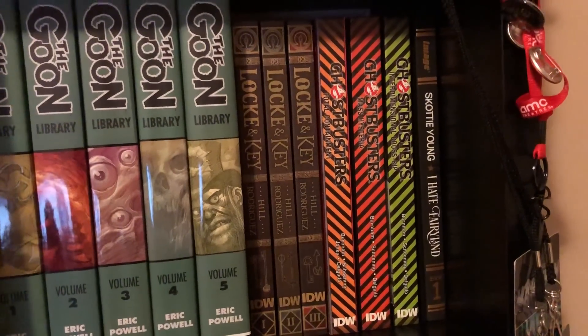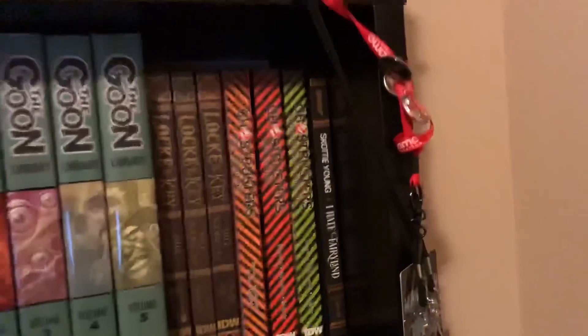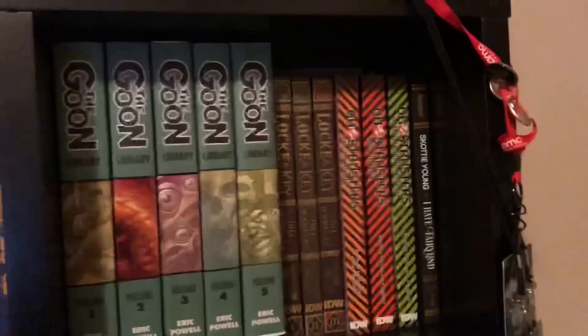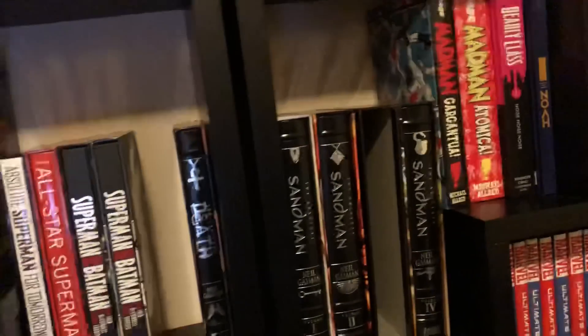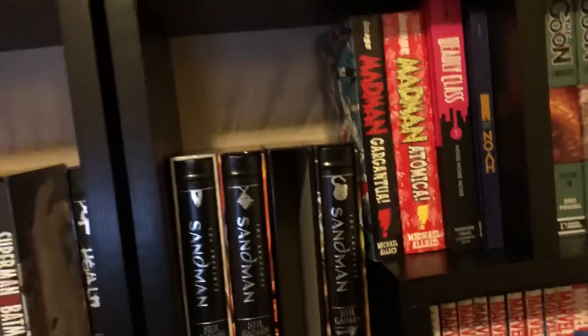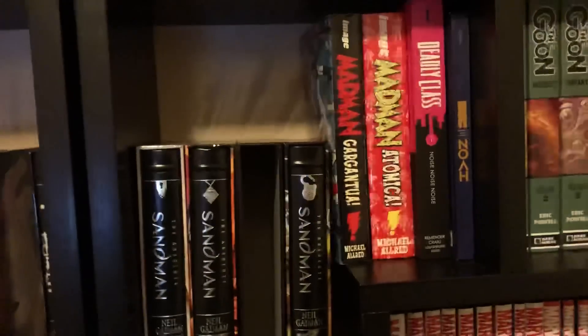Lock and Key volumes 1 through 3, Ghostbusters the IDW series, Skottie Young's I Hate Fairyland — which is also signed by Skottie Young. All of these on the top row are like my never-get-rid-of books. I have a few others that just don't all fit up here, but those are my prized books.